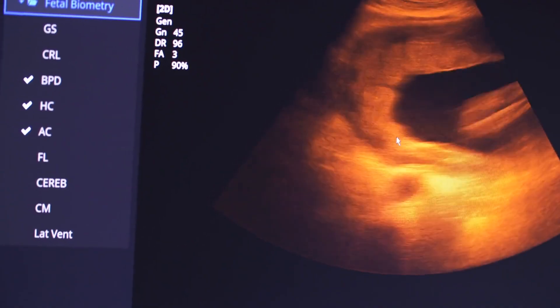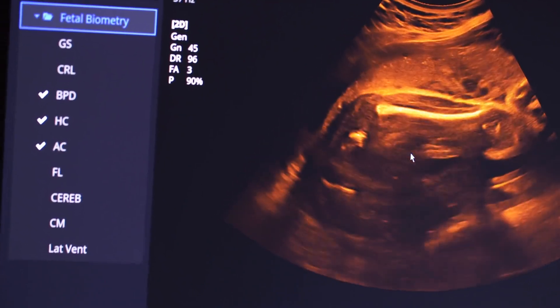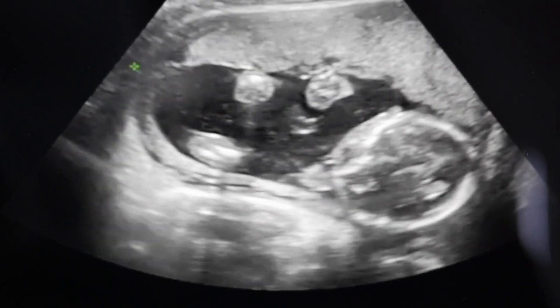By the 28th week, the fetus is more active, responding to external sounds and stimuli. Hair, eyelashes, and fingernails are fully formed, and body fat accumulates, preparing the baby for life outside the womb.